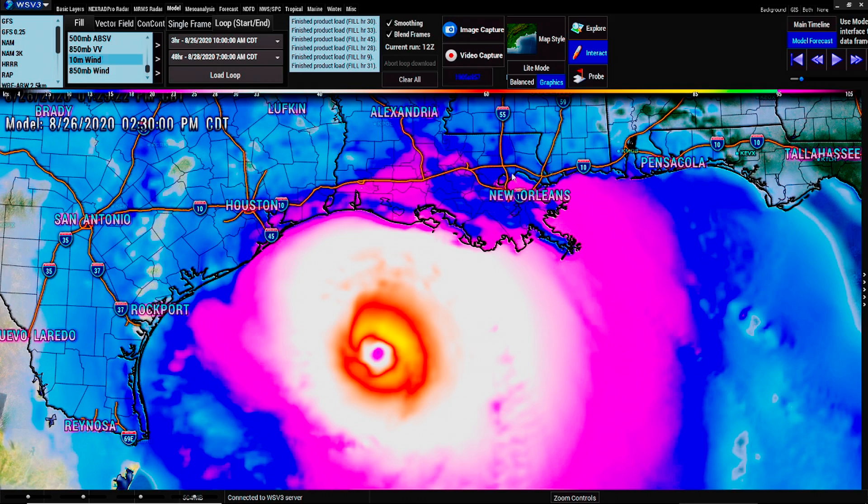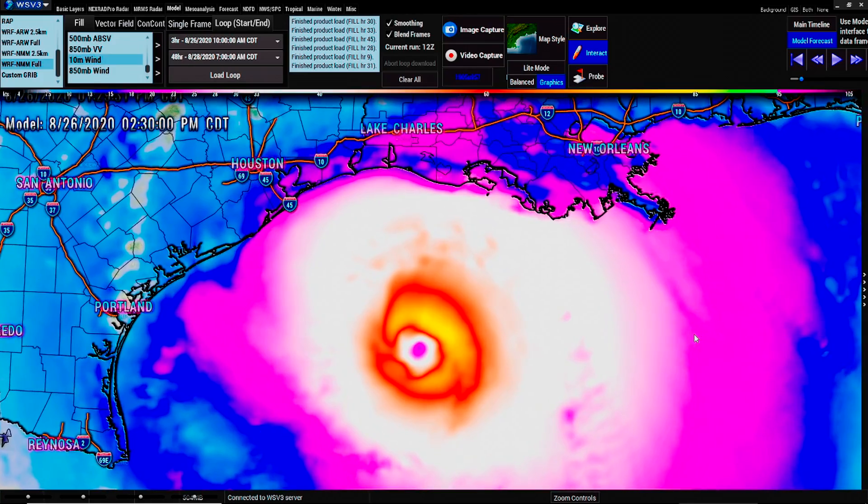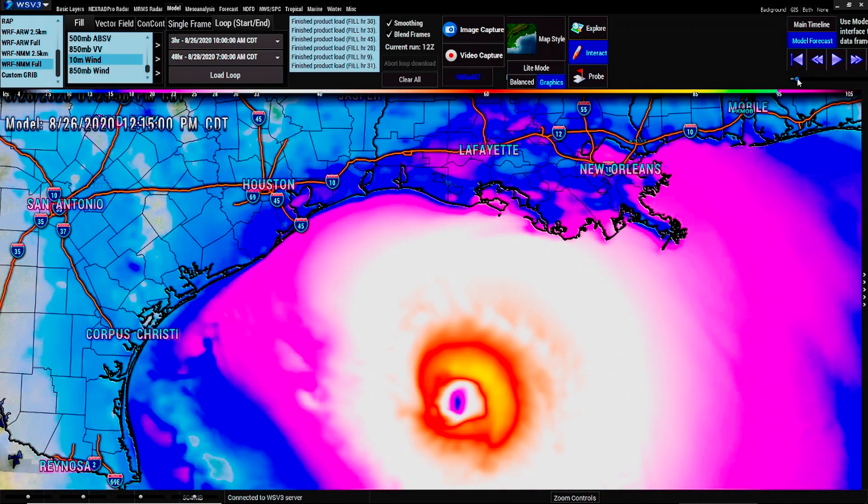Now, this model right here — let me show you on the left side so you can see the models. This is a WRF NMM4. I showed that two models went westward towards Houston, and six models went northward. Two that went northward were Euro and NAM3K — they showed powerful hurricane force winds on landfall. And the other four models show that this weakens down to a tropical storm on impact.